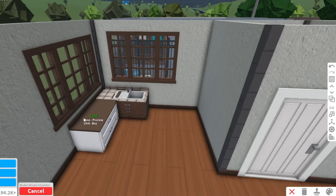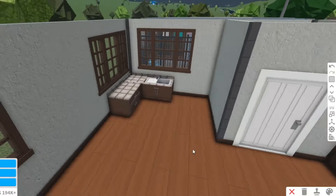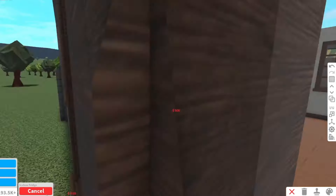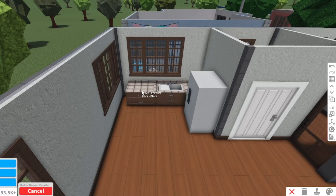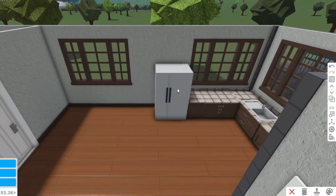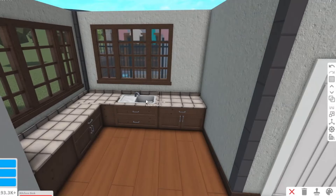Beside the toilet is the kitchen, so we will copy the counter we made last time in part 5 of this town series. This counter is how old kitchen counters in old houses would look. For the kitchen layout I don't have a fixed idea, so I'm just going to add the necessary kitchen items like a fridge, stove, and electric kettle. But the fridge on the side was making the kitchen look cramped, so I moved the fridge to the other side to make the kitchen more open.